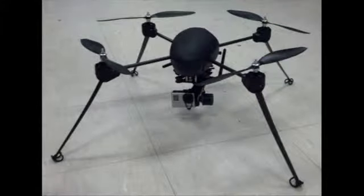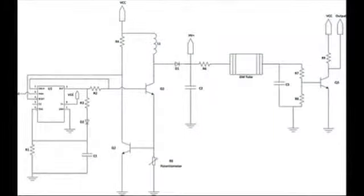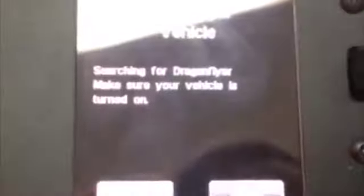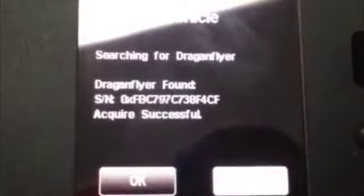In order to keep first responders safe, we are building a system to deliver real-time information about environmental hazards such as harmful radiation. This system will use a remotely operated quadcopter with custom sensors and software, which will measure threats at the disaster site and mark their location.